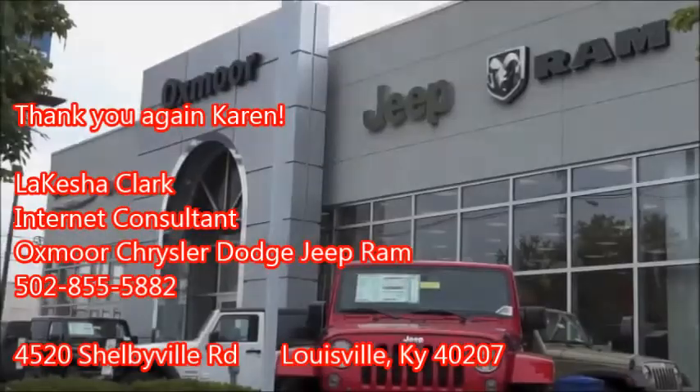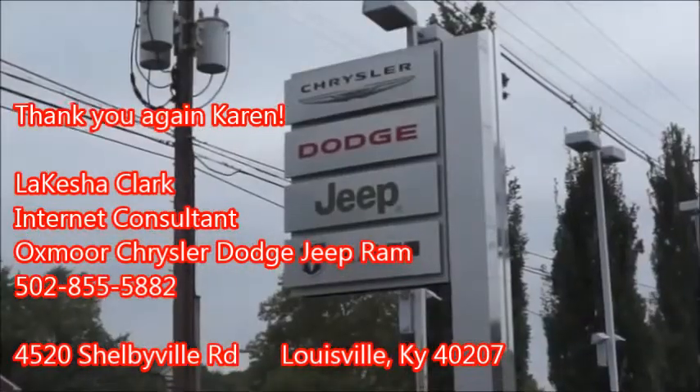Please feel free to give us a call so we can help you answer any questions you may have. Thank you again for your internet inquiry — we look forward to working with you and earning your business soon. Thank you.